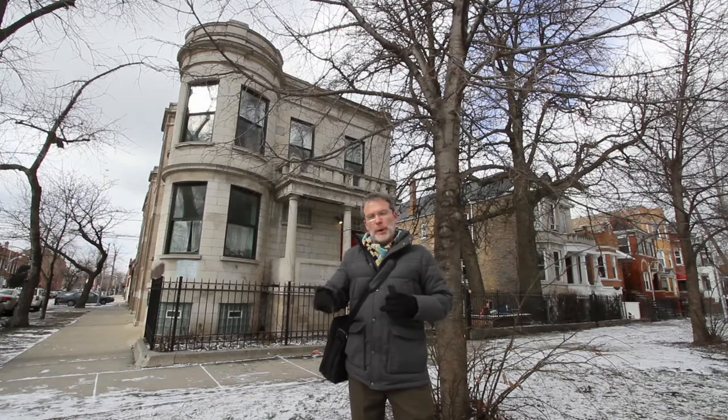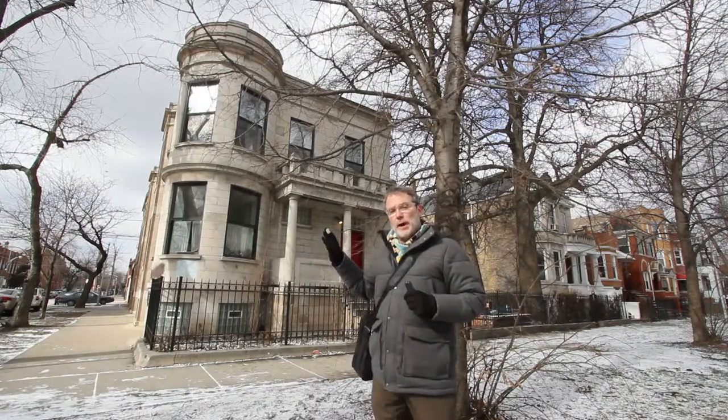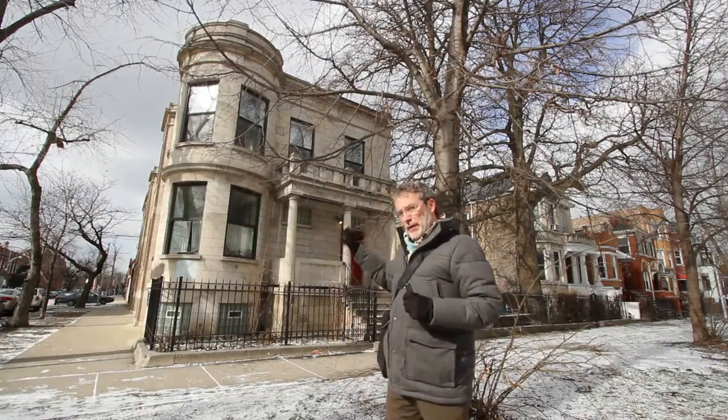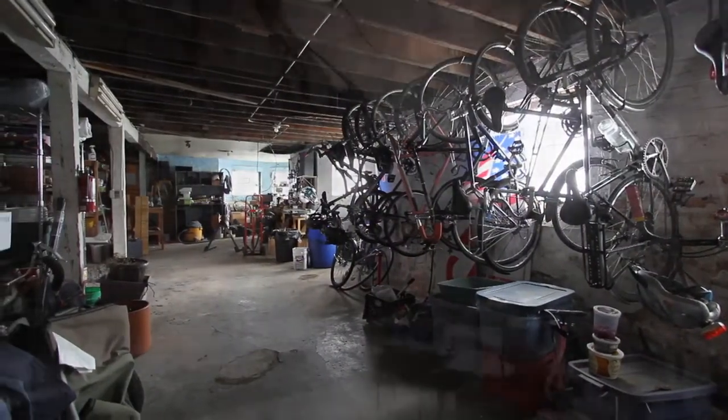Here on South Marshall Boulevard, in the part of Little Village known as Marshall Square, this historical graystone multi-flat is the home of a bike-friendly cooperative. They own the building together collaboratively, and that includes the basement where they have an in-house bike repair shop of their own.